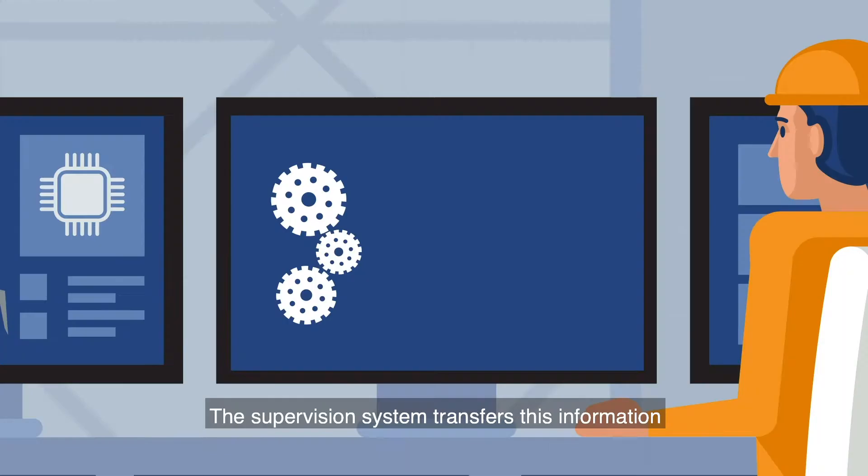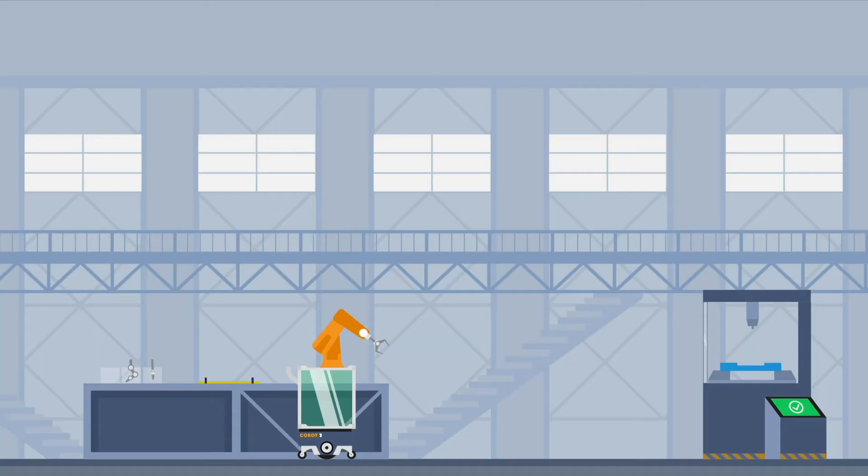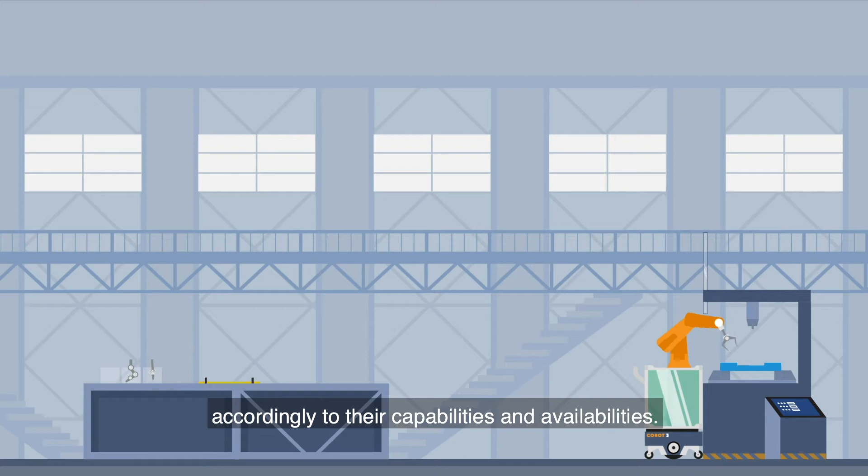Each element in the workshop communicates continuously its status. The supervision system transfers this information to the workshop manager and plans the next actions. It schedules operations and allocates the needed resources according to their capabilities and availabilities.